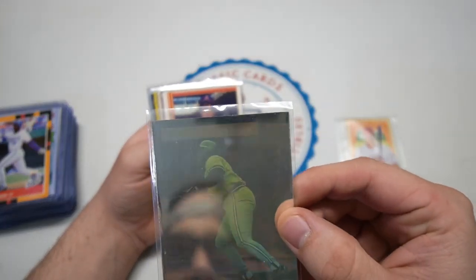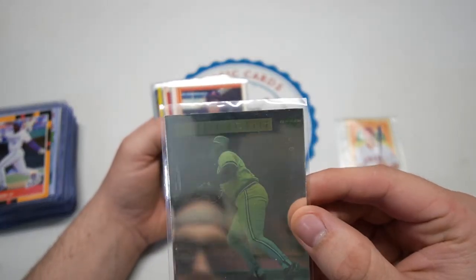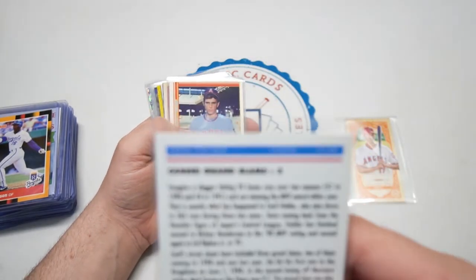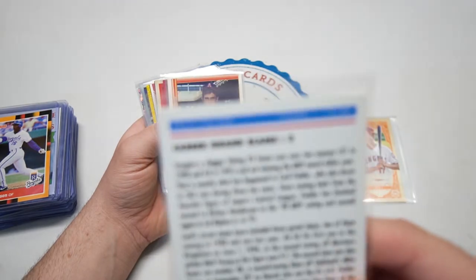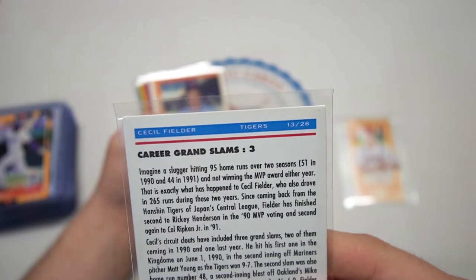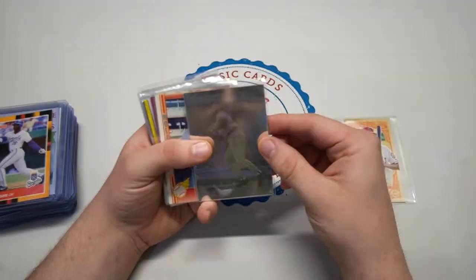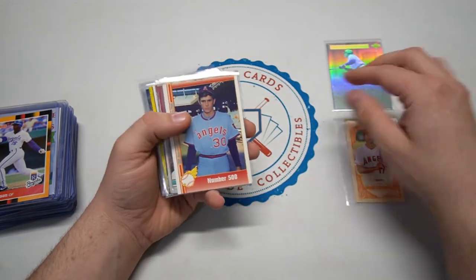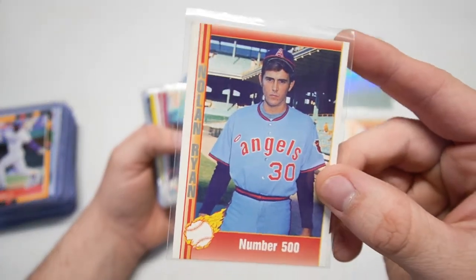Upper Deck Grand Slam hologram, limited edition — we got Cecil Fielder right there, three career grand slams on the back. This is from a Grand Slam promotion, very cool. Is this one of the Denny's ones? I'm not sure, I'll have to check that out. Look at this — Angels Nolan Ryan, number 500.